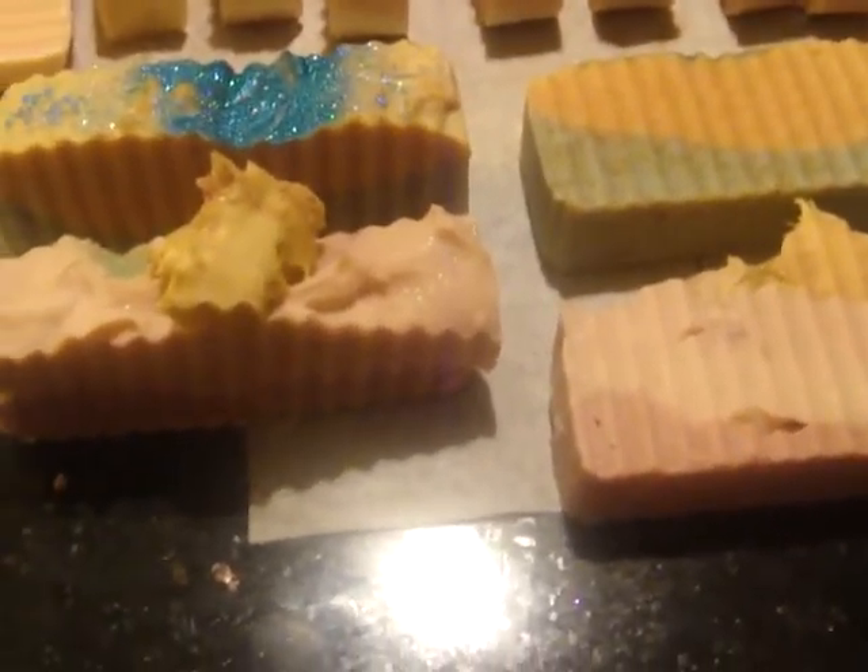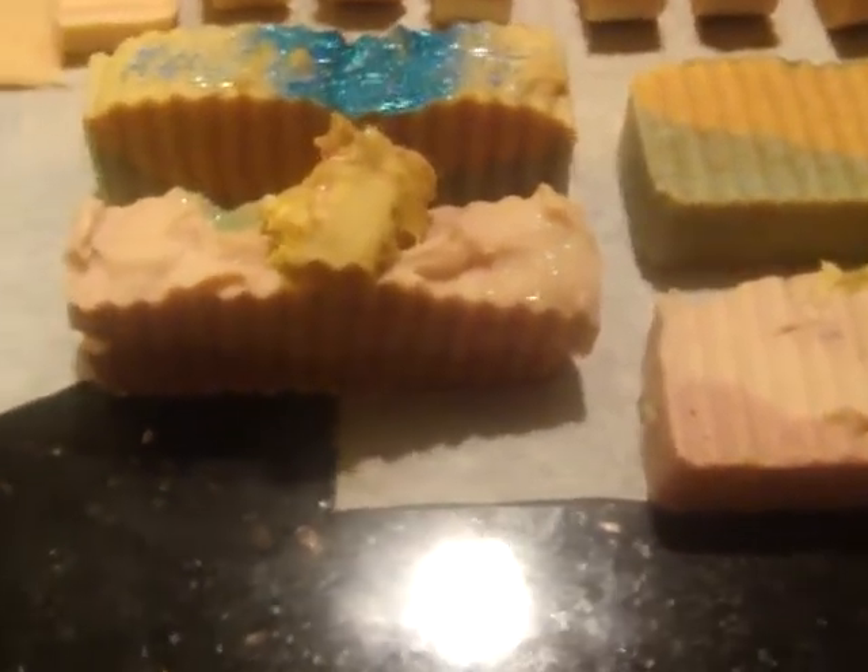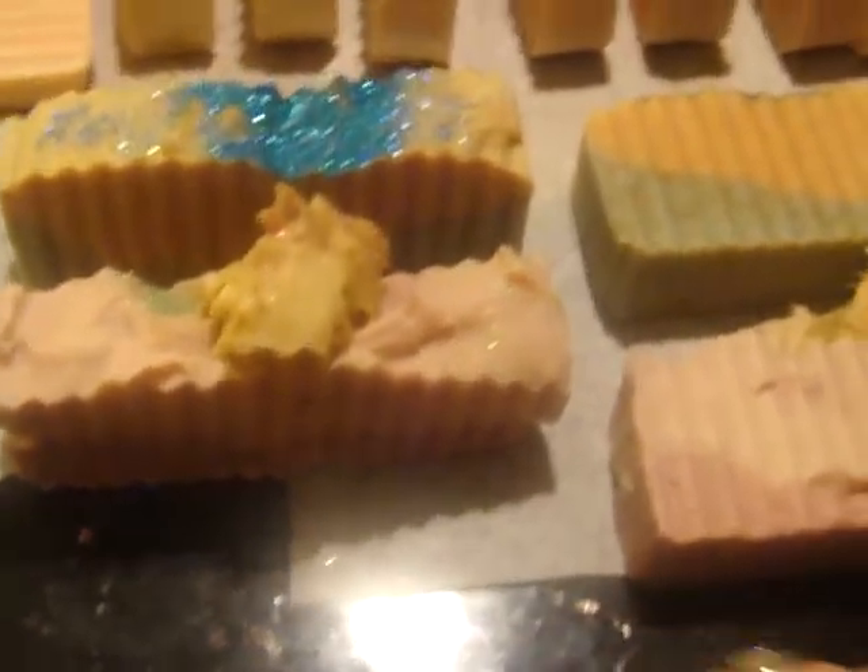Okay, hi guys, I'm back. I'm going to do my contest and it's going to be on these two soaps right here.